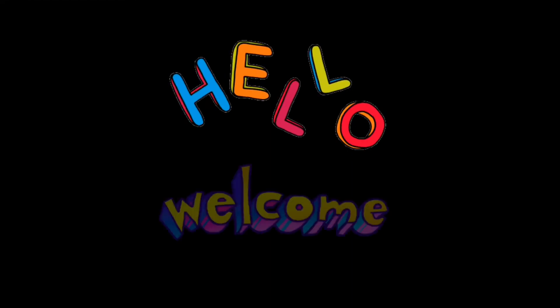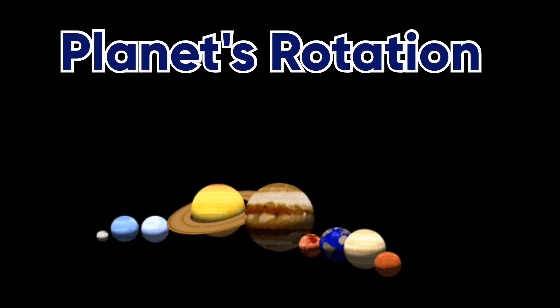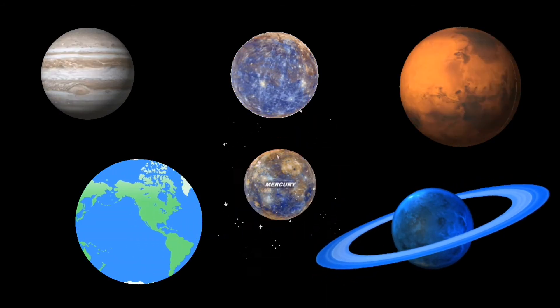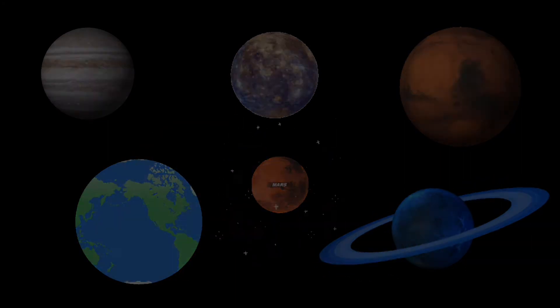Hello everyone and welcome to my channel. Today I am going to tell you facts about how long it takes planets to rotate. We're forgetting about the dwarf planets because I don't really know those right now, but I'll tell you the usual planets: Mercury, Venus, Earth, Mars, Jupiter, Saturn, Uranus, and Neptune. So starting with Mercury.